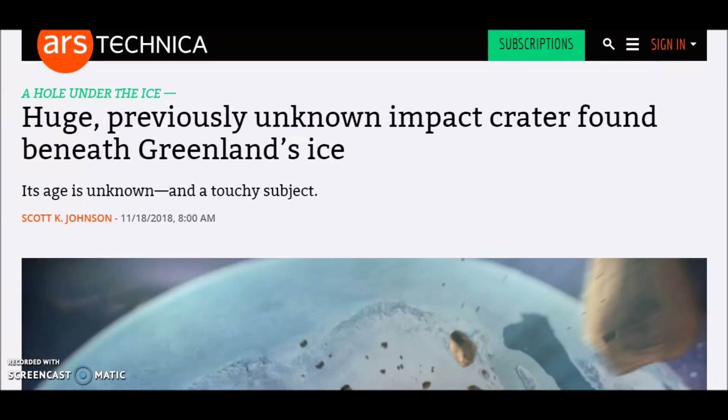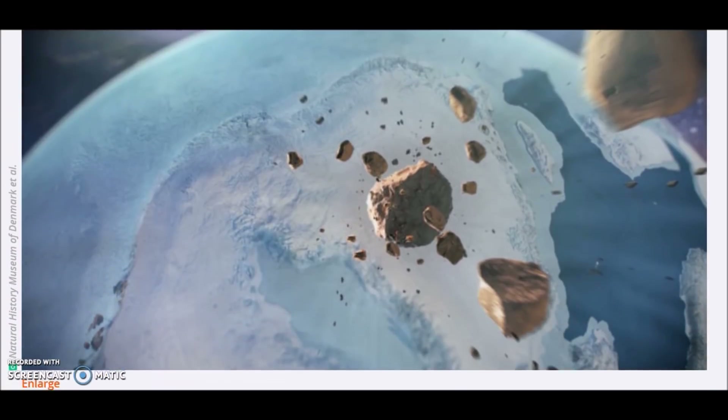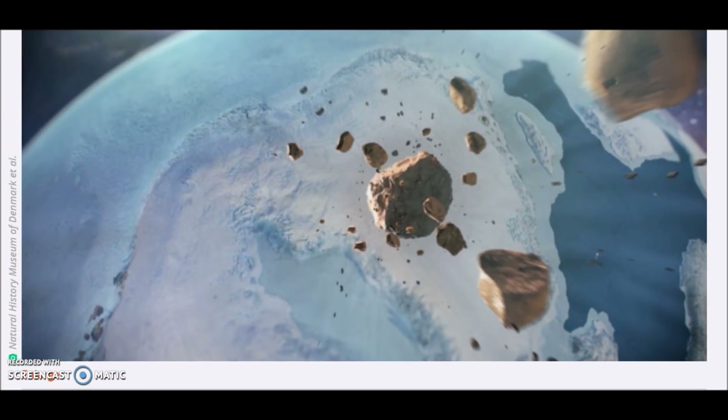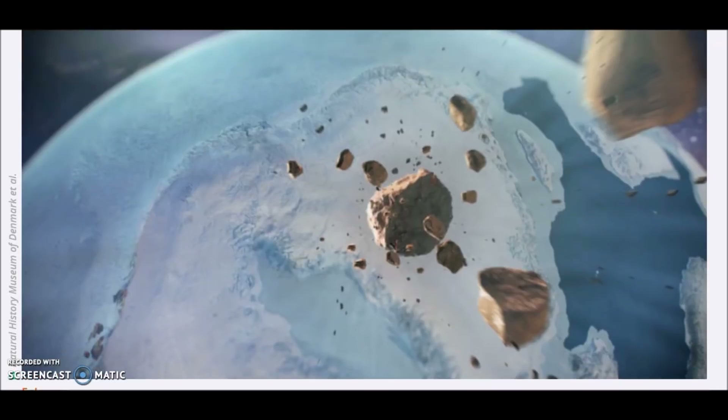What I'd like to talk about today is the impact crater found under the Greenland Ice Sheet, and I'm sure most of you have heard of this story — a previously unknown crater. This is a subject I've been looking into for about six years. Even before I heard of Randall Carlson, I made a video proposing an impact on the North American Ice Sheet, and I've kept my eye on it and made videos concerning this topic for a long time.